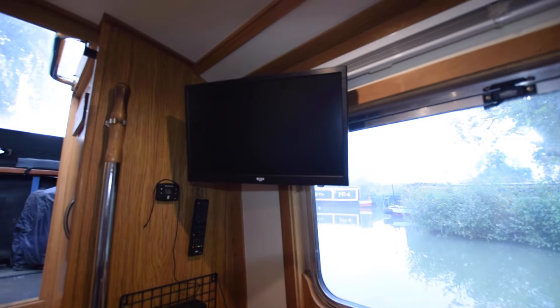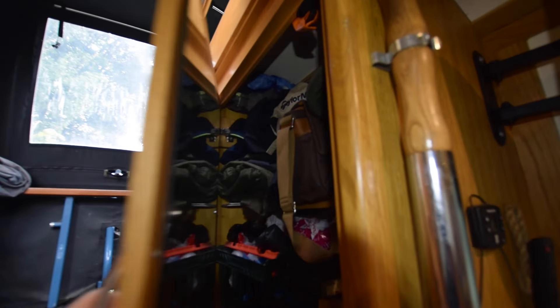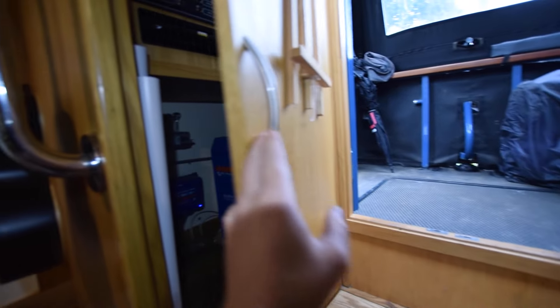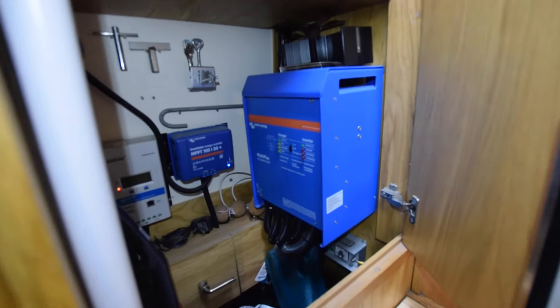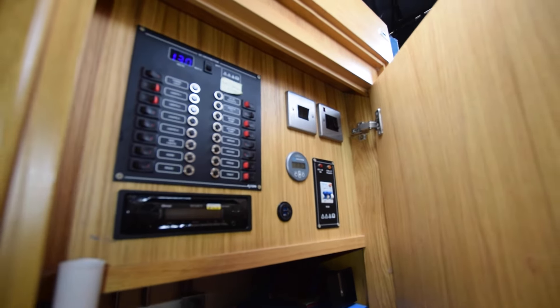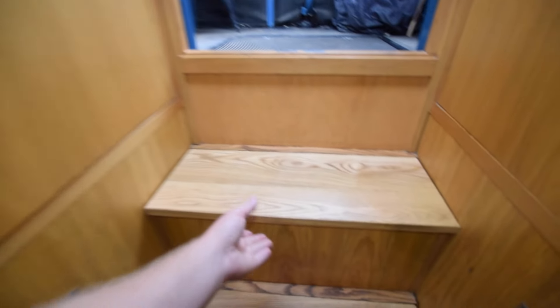There's a television on the wall - that's an 18-inch 230-volt Bush. Good-size cupboard in here, and on the other side as well. That's the inverter - it's a 3 kilowatt Victron inverter-charger. Here's all the very neatly arranged electrics, with a stereo as well - it's a Sony Bluetooth CD radio.